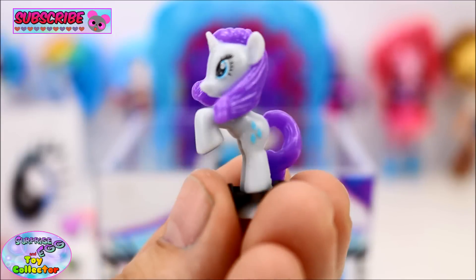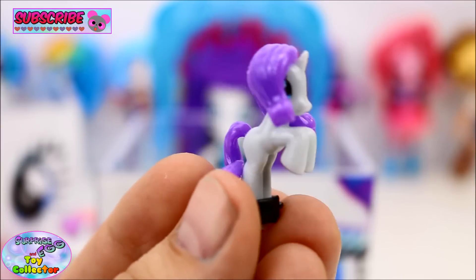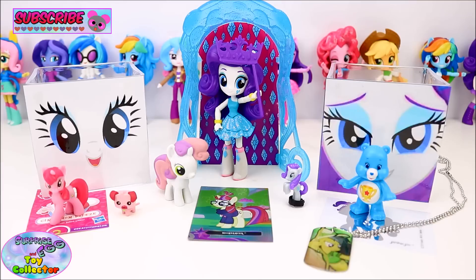These Squishy Pops are so detailed. There we have all of our awesome surprises from our Rarity Surprise Cubes and our Rarity Equestria Girl Minis figure. Let us know in the comments below what was your favourite, and don't forget to give our video a big thumbs up. Thanks for watching SETC, and we'll see you next time.